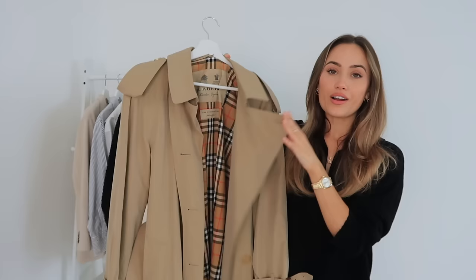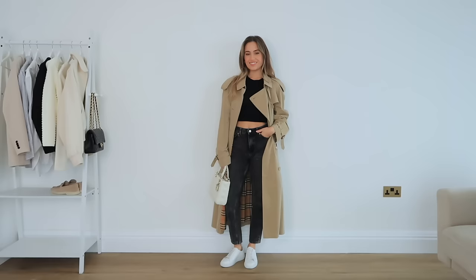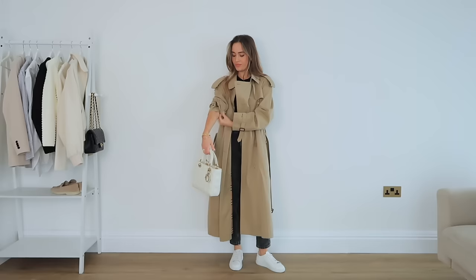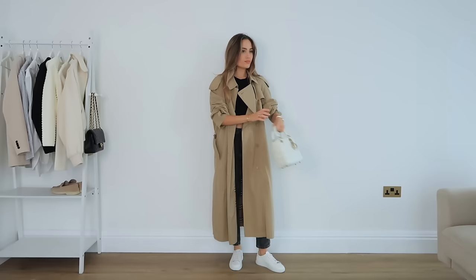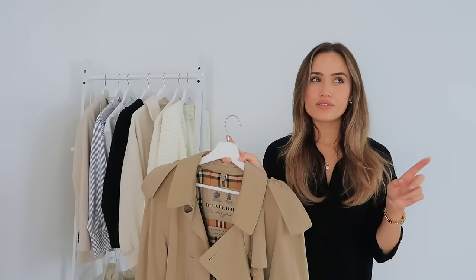Autumn and spring would not be the same without your classic trench coat, and this is definitely an item everyone needs in their wardrobe. I got mine from the Burberry Bicester Village outlet at about half price, which is an incredible saving. These really stand the test of time — the old vintage ones still look amazing and so timeless. This style is the Westminster and it's quite oversized, so I try not to style it with too many baggy items.